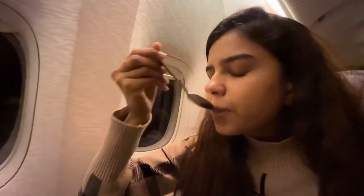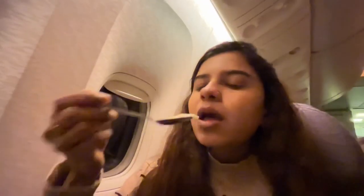The biryani was good too, not very spicy, but I had already had biryani on the previous flight so I had biryani twice in a row. Time for dessert — the kheer wasn't that yummy, just okay.